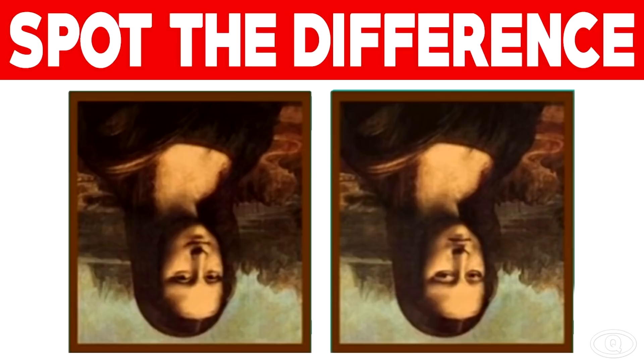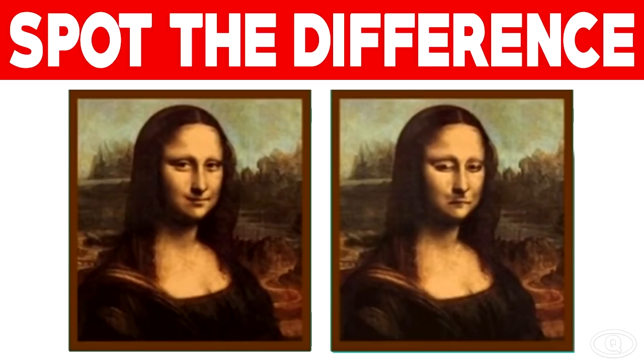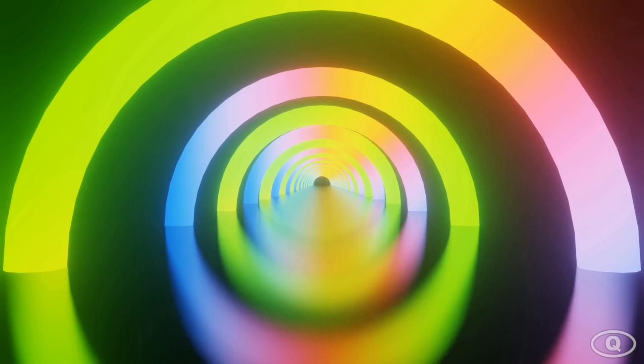Can you spot the difference between the two photos? Comment down below if you can spot the difference between the two Mona Lisas. If we flip the picture upside down, the Mona Lisa on the left is smiling and the one on the right is sad. Could you spot the difference or was this too hard?